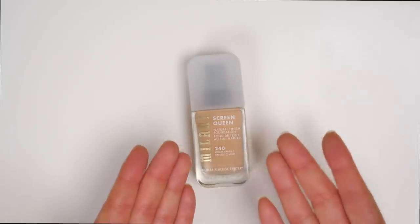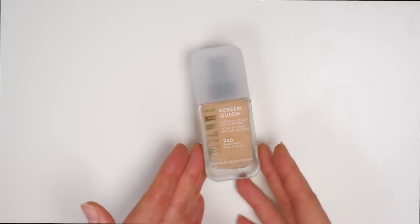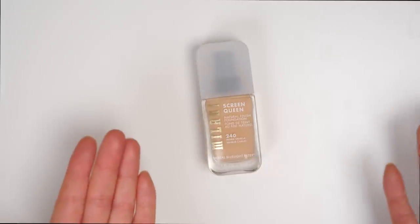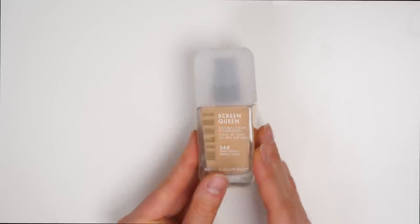I actually found it to be fairly similar to the Shiseido Synchro Skin, which is my current go-to favorite foundation. Obviously this is a drugstore product so I think this is actually a really good drugstore alternative to that product — it really gives a very similar effect. So clearly I'm going to be keeping this; I really love it and I can't wait to continue using it.